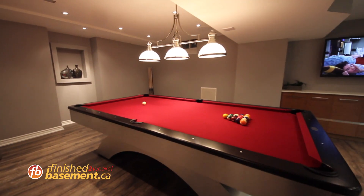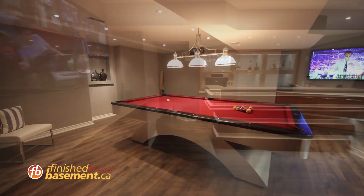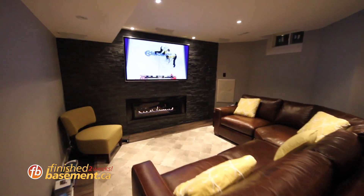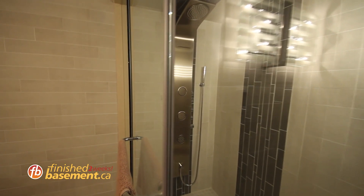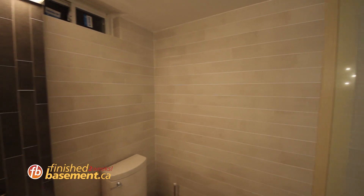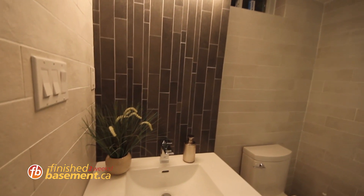We have a pool area. We have two TVs down here in the basement — one for the sports bar that's behind us and a home theater. We also put another washroom in the basement, but because we don't have enough space, we had to put it in a cold room, which had its own technical difficulties. But it came out fantastically and you'll see that.